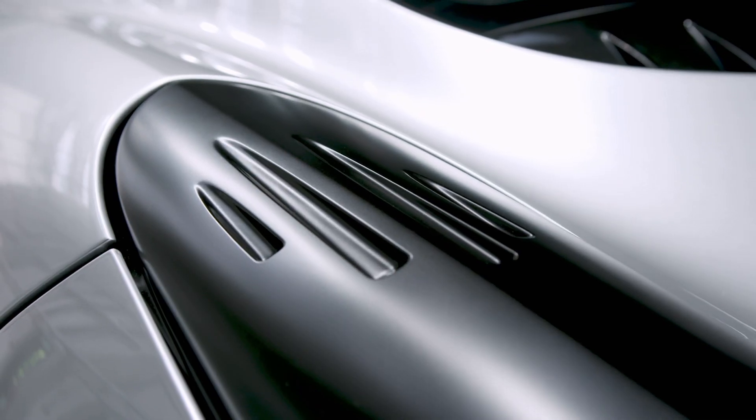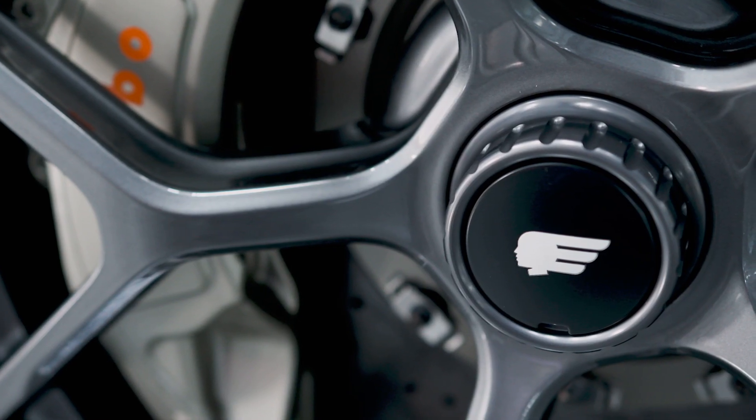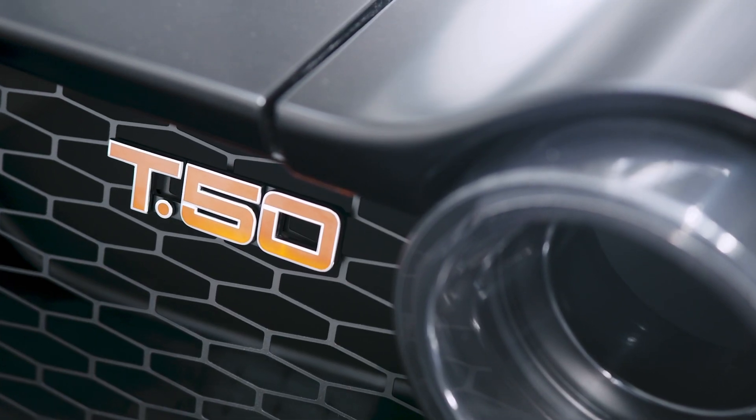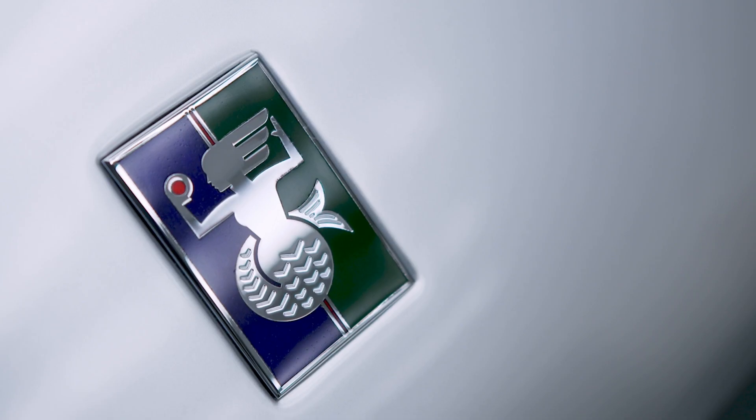Everything the McLaren F1 gave you from a driving experience point of view has been taken to a new level. With the T50, we have rewritten the supercar rulebook.